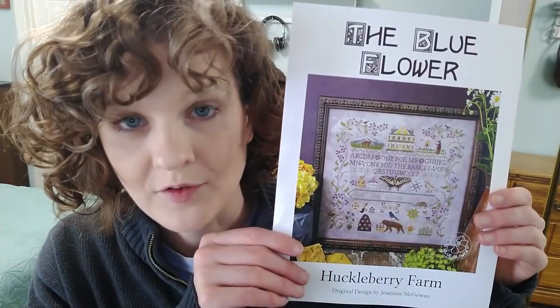So there's my Chatelaine. I could not wait to get to this new start — this is the project I am most anticipating, and I'm going to have a very hard time separating myself from it to start stitching on my Chatelaine again tomorrow. I'm not looking forward to leaving Huckleberry Farm.